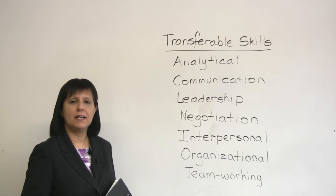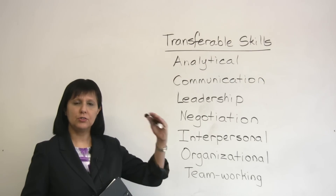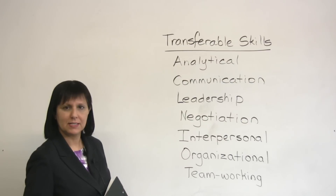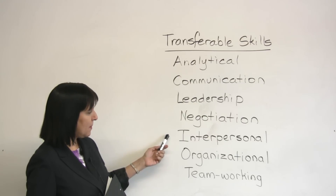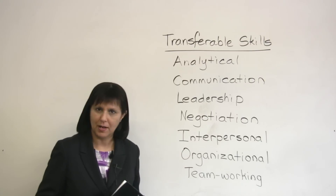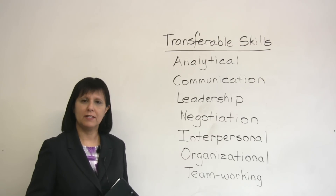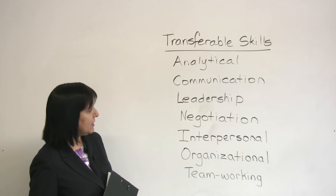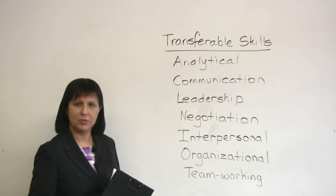If you're good at deciding on priorities — good at deciding what to do in what order — what type of skill does that represent? That's an organizational skill. If you're good at explaining ideas, what kind of skill does that represent? Explaining ideas probably means that you're a good communicator — you have communication skills.